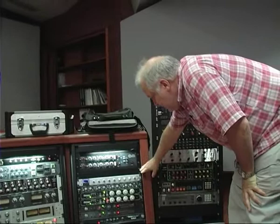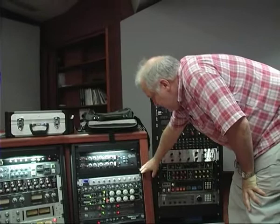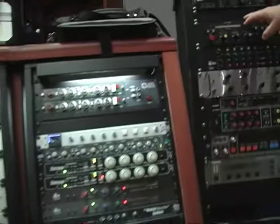It's a Neve 88R mixer, beautiful monitoring — it's a beautifully appointed control room and studio. There's a vast range of equipment here. Just to point out some of what we have: there's some Neve EQs, different sorts of SSL compression and distressors.